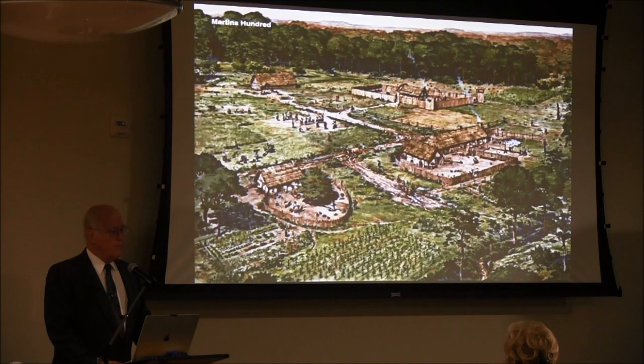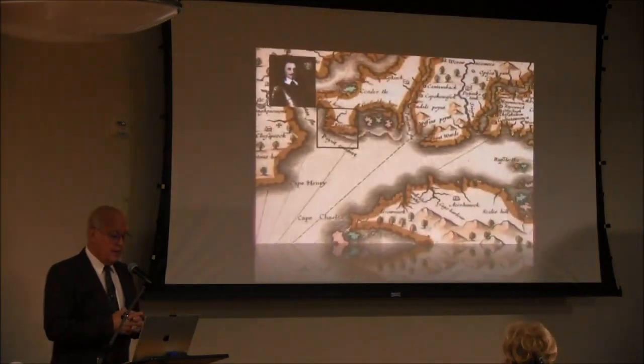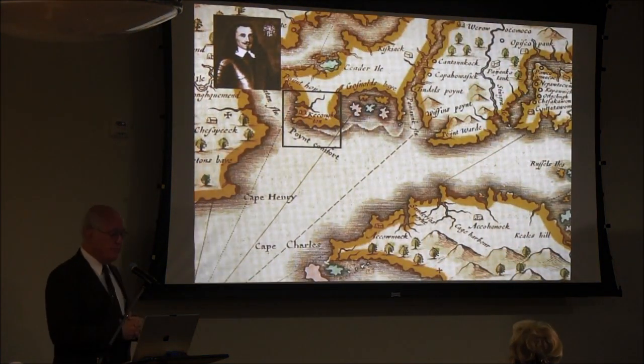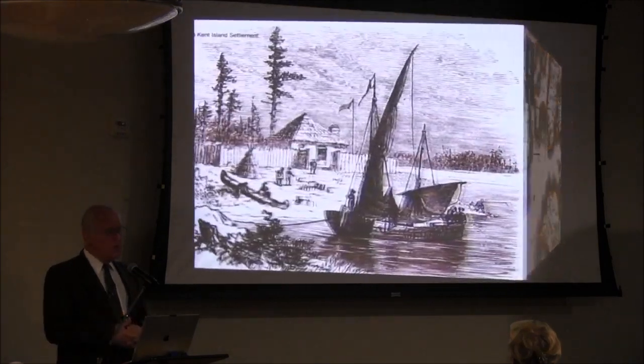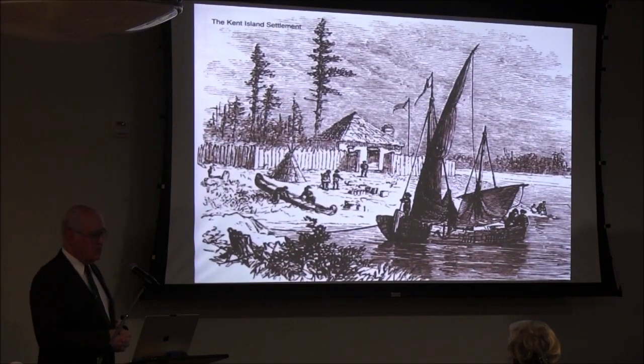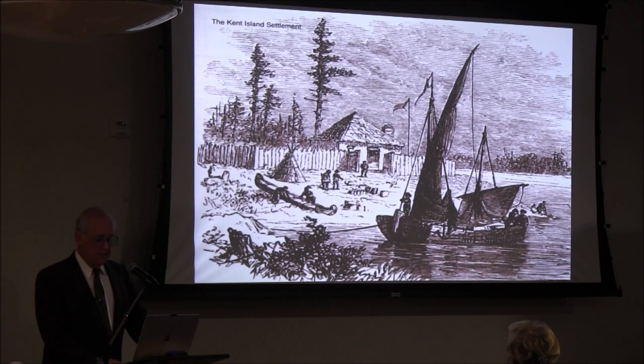William Claiborne, whose settlement is up the bay, has a problem supplying his settlement. Captain Andrews agrees to hire the ship out to carry supplies to Kent Island. They go up to Kent Island. We don't know anything about the visit — it's only alluded to in later lawsuits — but we do know that this Mayflower was in the bay and delivered something to Kent Island.